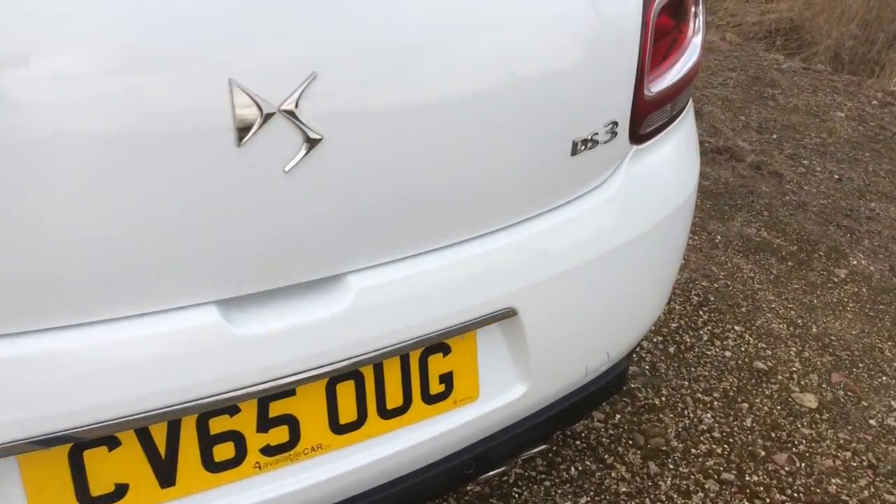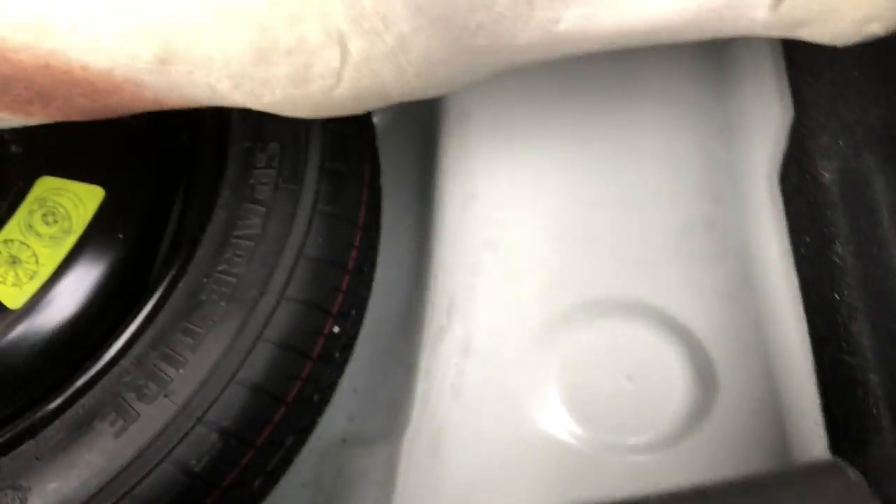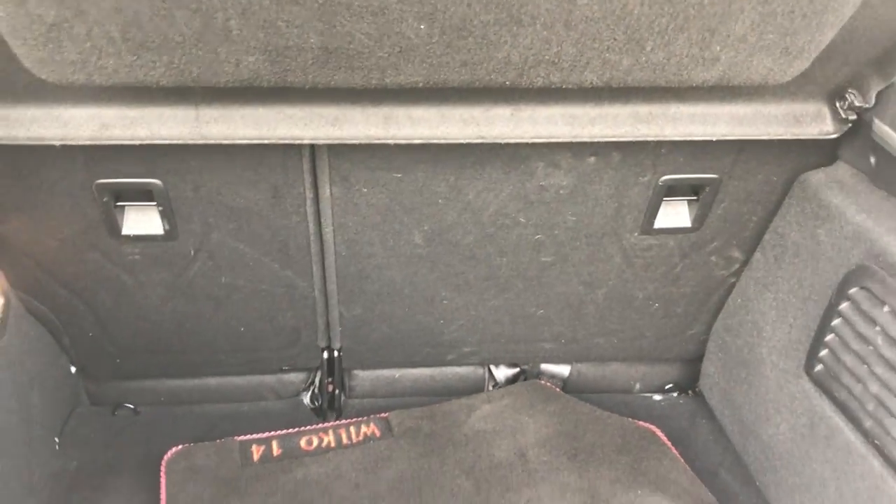Let's have a look at the boot. Cool mats in there to go with it. It has got the spare wheel. It's a nice-sized boot. 60-40 folding rear seat.